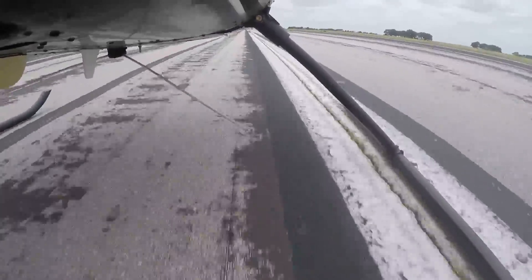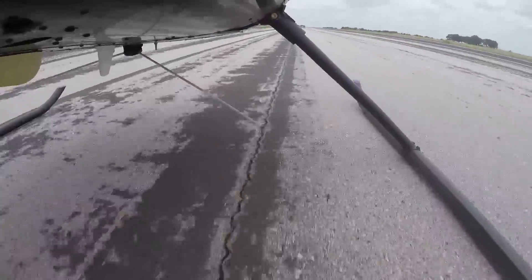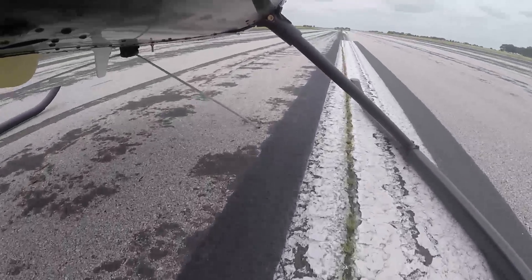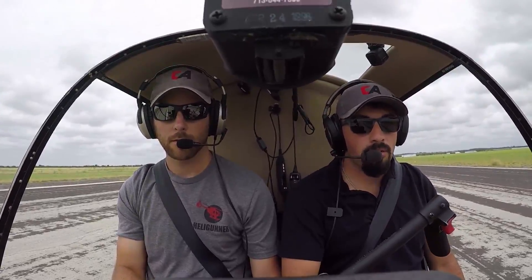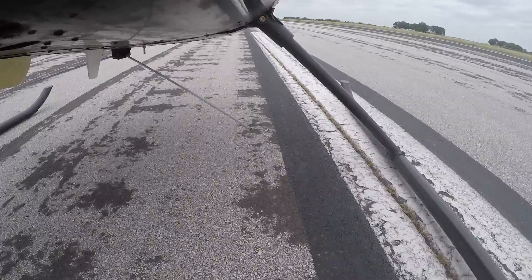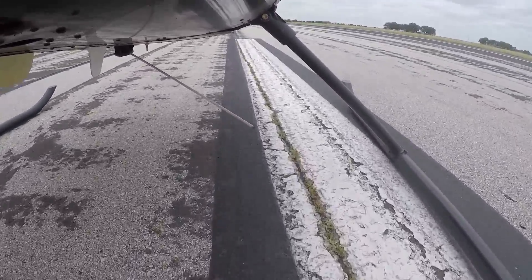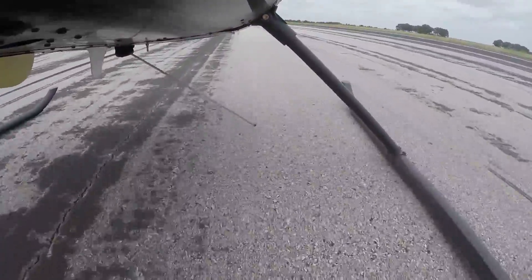Lower that collective there. There we go. Lower that collective there, right foot pedal. Good work. Go ahead and do a running takeoff for me. Just hold it. I want you to really run this. Normal tower, information hotel is current runway one-three, the active. Local 3MG, I'm going to keep you over on 1-7. Roger, we'll stay on 1-7, 3MG. There we go.